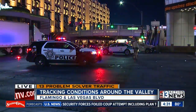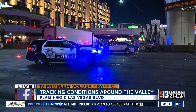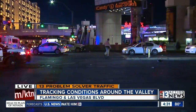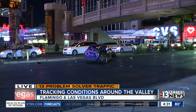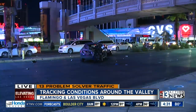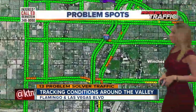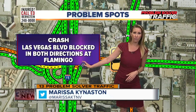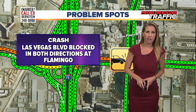I want to start on the Las Vegas Strip. This is Las Vegas Boulevard near Flamingo. Our photographer Daryl is here on scene right now. You can see those flares on the road closing, or at least blocking some of the roads because of that crash. He's going to pan around and show us exactly what happened there. Take a look at that damage. Now I want to check out these traffic maps so you can see exactly where this happened — again, Las Vegas Boulevard near Flamingo. You can see that slowdown right now on Flamingo. Las Vegas Boulevard is actually blocked in both directions because of that crash.